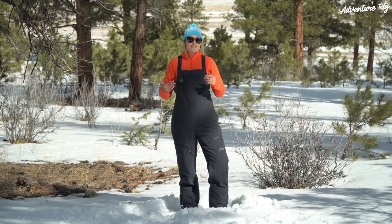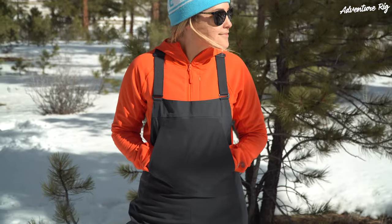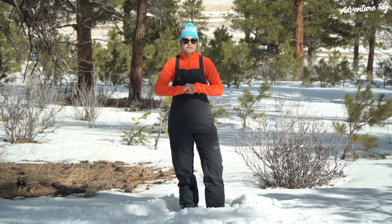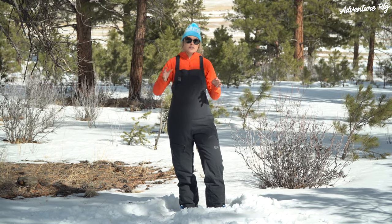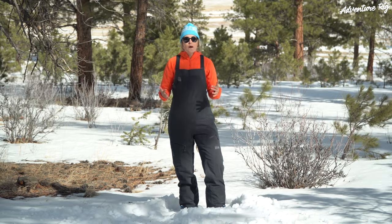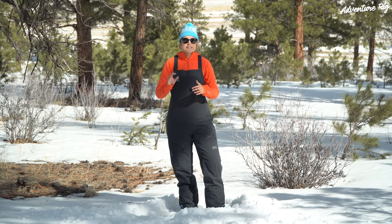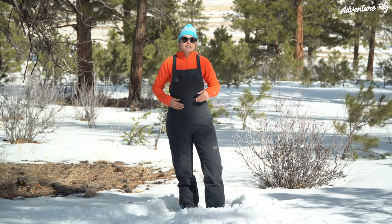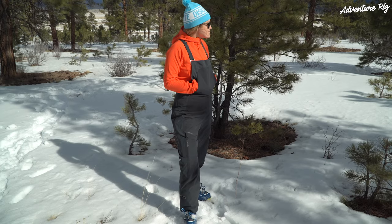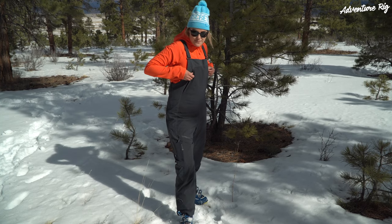Last but not least, let's talk about the fit. I would say these are not a slim fit, more of a regular fit. I'm 5'10", 155 pounds, and I'm wearing the size large regular. An amazing benefit of these bibs is that Mountain Hardware offers them from extra small to extra large, but also in three different inseam lengths — short, regular, and tall. When I ordered these I completely skipped over the inseam lengths. Personally, I think I should have stepped down to a medium tall. I love that Mountain Hardware offers those size options so you can really dial in the fit.